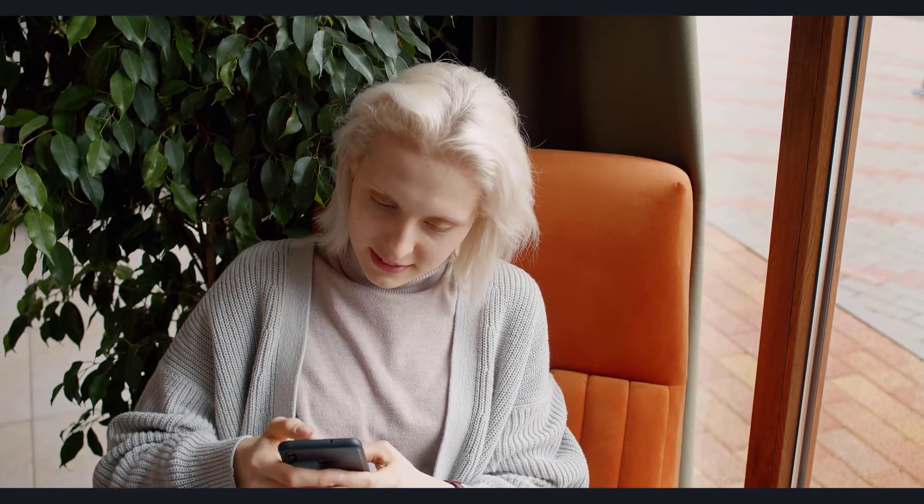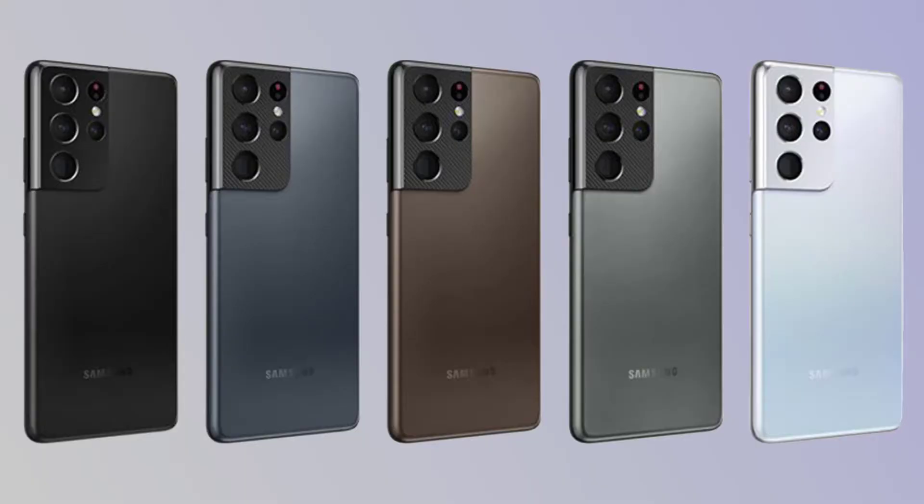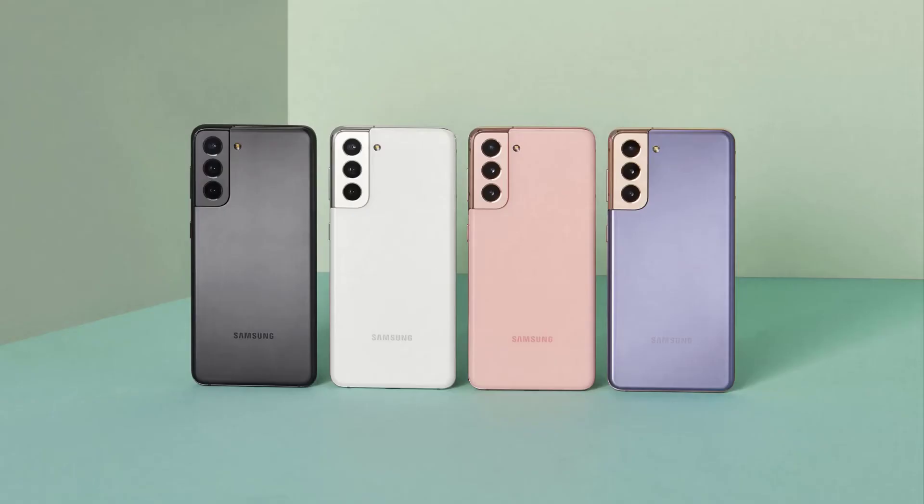However, the colors at least might be different, with a source claiming that the Samsung Galaxy S22 and Galaxy S22 Plus will come in white, black, rose, gold, and green colors, while the Samsung Galaxy S22 Ultra will come in a choice of black, white, or dark red.